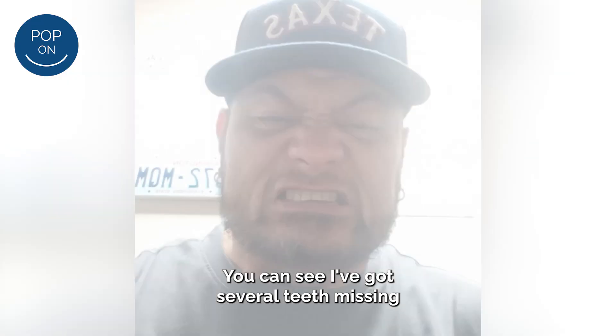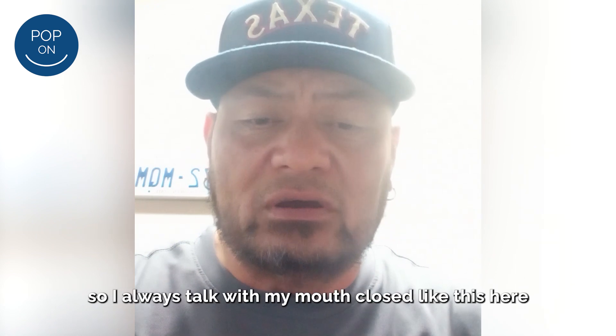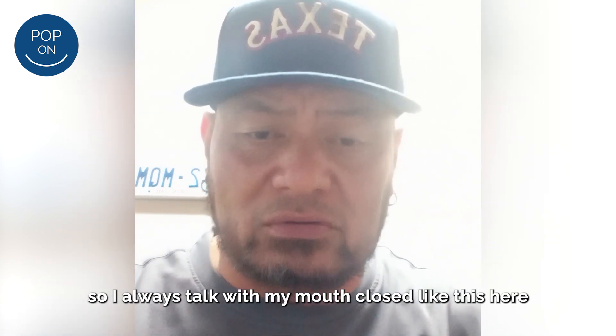I tried this pop-on veneers thing. You can see I got several teeth missing. I'm self-conscious about my teeth, so I always talk with my mouth closed up to here.